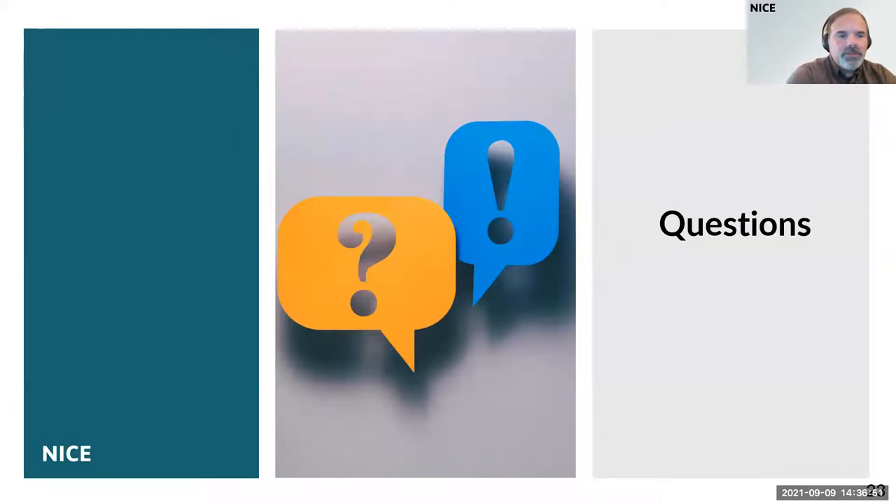This concludes our presentation. Thank you very much, Ian and Richard, for an enormously clear presentation. It brings the consultation to life. Having been part of this for so many weeks and months, it is great to hear it explained in such a clear way.